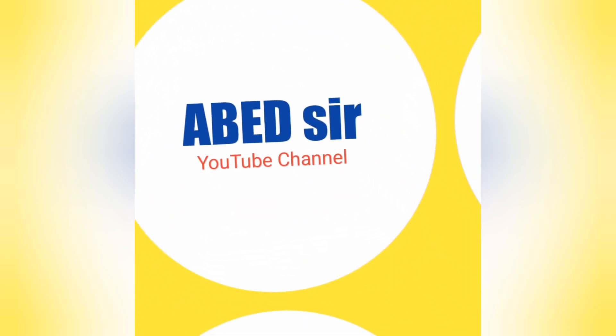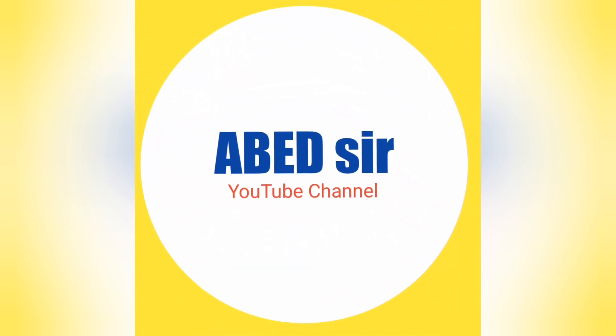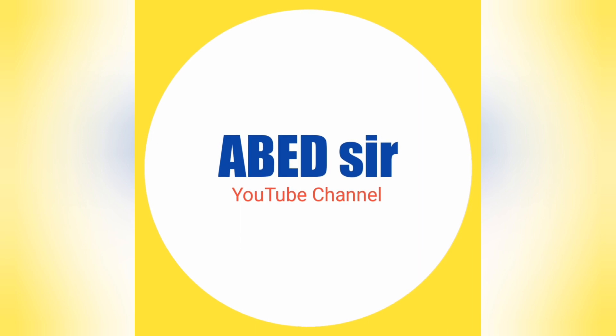Dear students, subscribe to this channel to get the latest academic updates, syllabus, important questions, model question papers, and previous question papers of various courses.